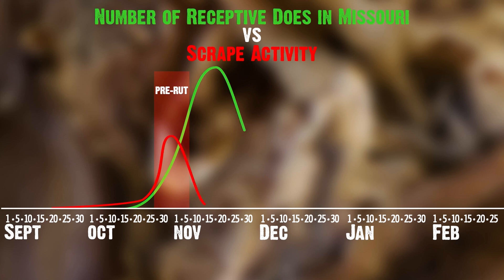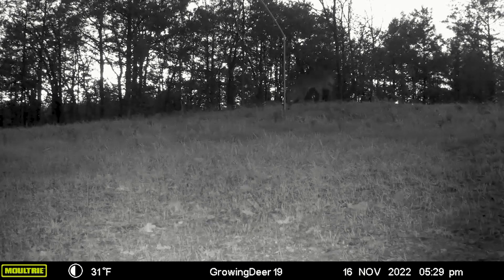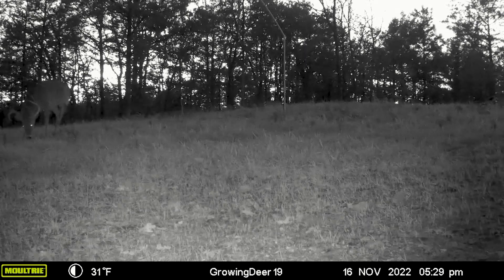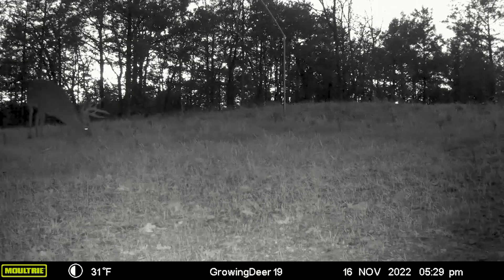As soon as we get that tipping point and enough does are receptive to call that the rut, they abandon scrapes. It's more efficient to find a receptive doe just by going through the timber with your nose to the ground or in the air trying to find that receptive doe.